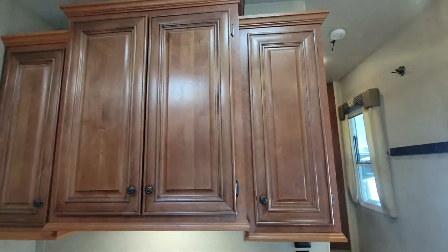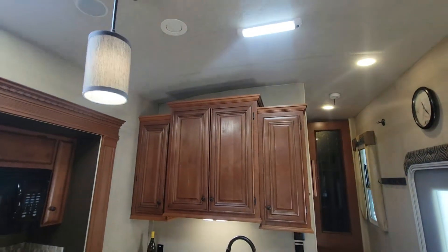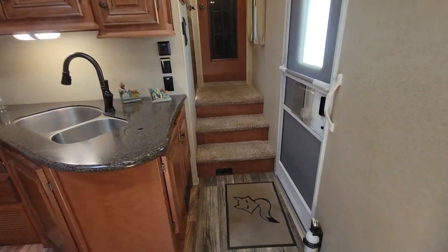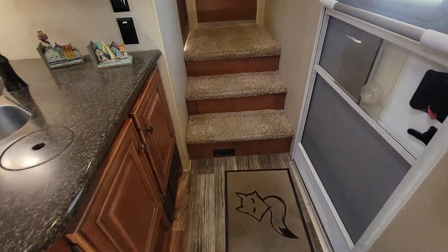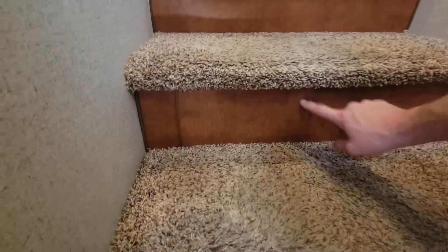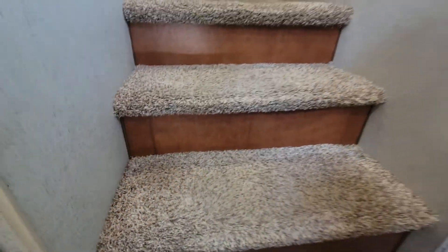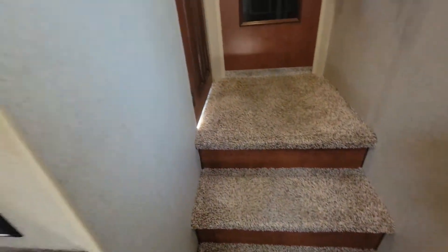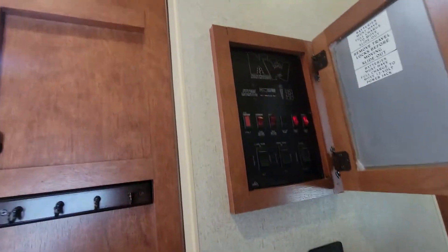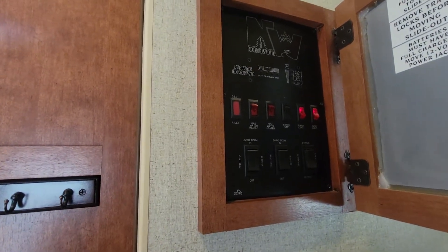And if you are taller than five-eight or five-nine — whatever height I am — you can fit stuff up there too. Making our way back: breaker box bottom left, CO2 down below, a couple of stairs. And then on the wall: fantastic fan controls, light controls. Behind this door you have your awning controls, slide controls, water heater, all that fun stuff.